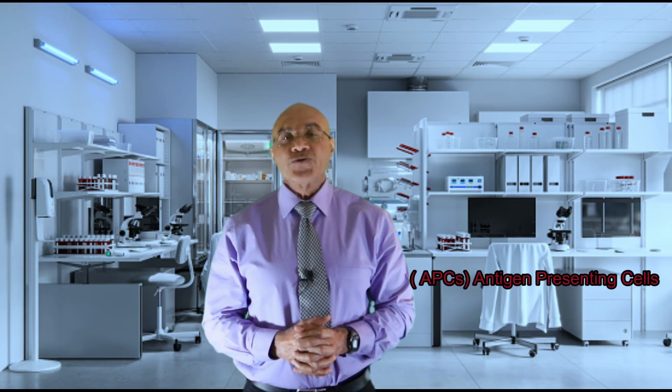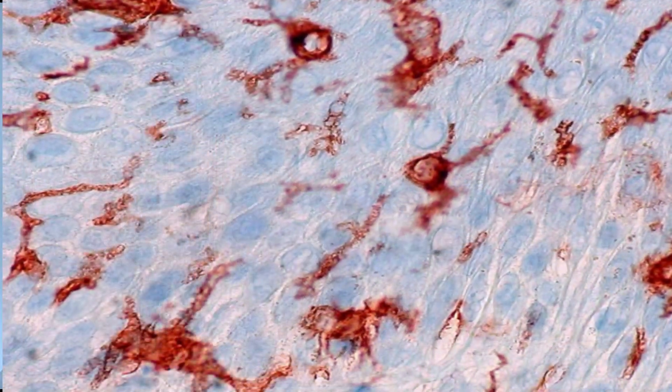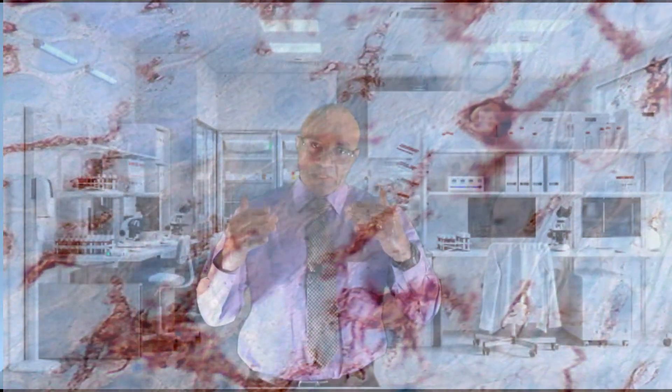Ultraviolet radiation penetrates the skin based on wavelength — the longer-wavelength UVA waves penetrate more deeply than the shorter-wavelength UVB. Before T cells can cause psoriasis, they must first be activated by coming into contact with antigens, proteins, and peptides presented by antigen-presenting cells (APCs), such as dendritic cells and Langerhans cells. Penetrating UV light damages the DNA in these cells, causing them to malfunction and reducing the number of Langerhans cells in the skin layers.